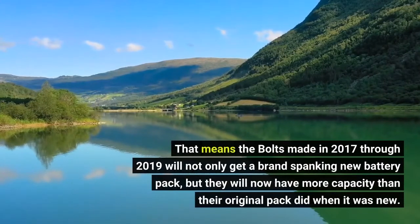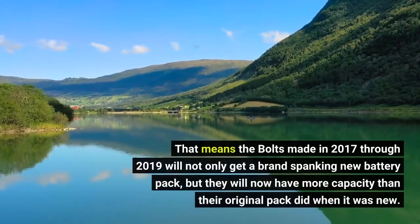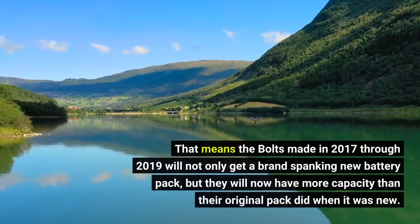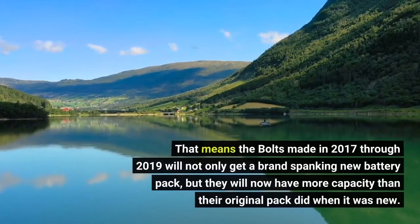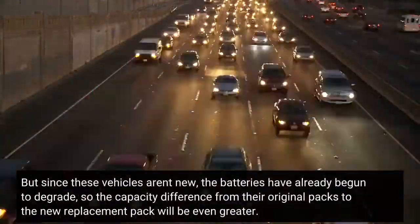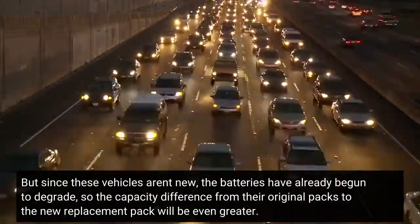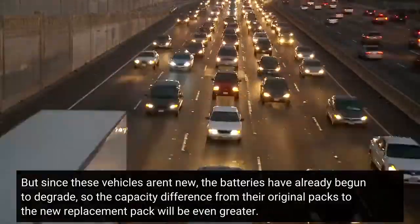That means the Bolt EVs made in 2017 through 2019 will not only get a brand new battery pack, but they will now have more capacity than their original pack did when it was new. But since these vehicles aren't new, the batteries have already begun to degrade, so the capacity difference from their original packs to the new replacement pack will be even greater.